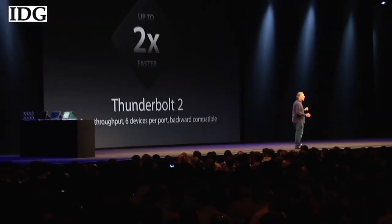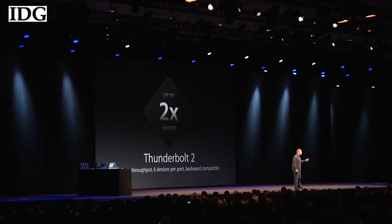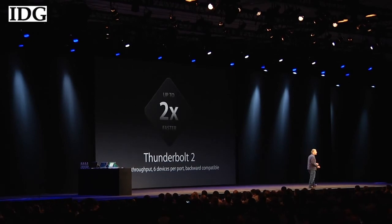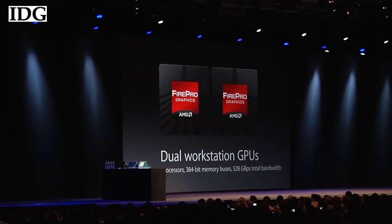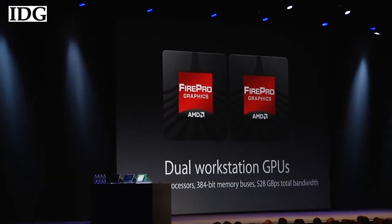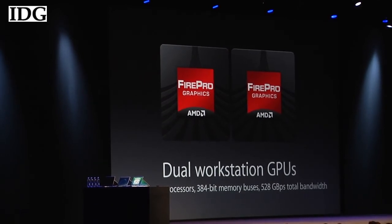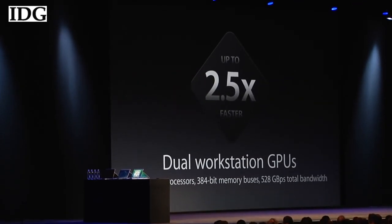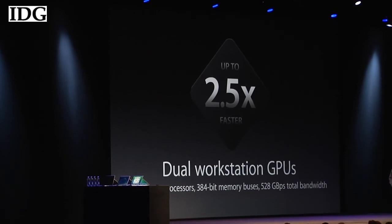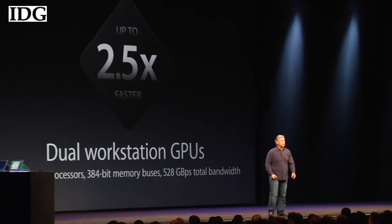But the place where the team has probably gone the most crazy and done something we've never done before is in graphics. This is the first Mac ever that comes standard with dual workstation GPUs — AMD FirePro graphics. You can configure it up to 4,096 stream processors, 528 gigabytes per second. This is two and a half times the graphics performance of the last generation. And for those of you who use OpenCL, this delivers seven teraflops of compute power to your applications.